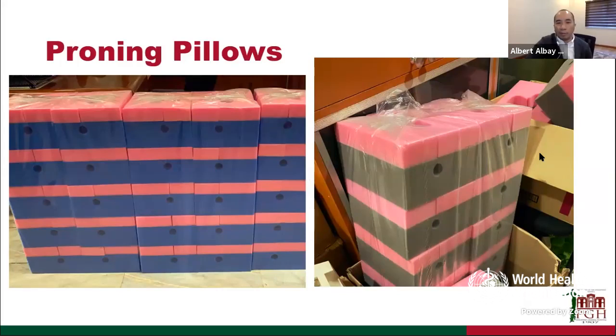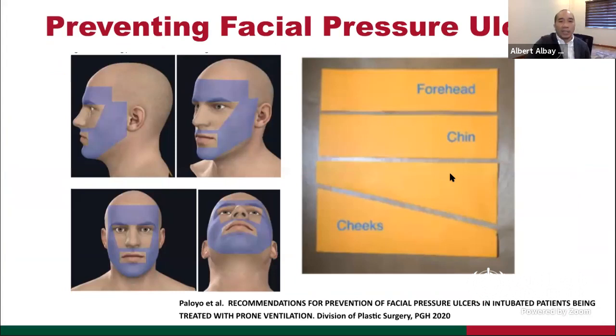We have proning pillows for our patients — blue softer ones for awake proning, with a conduit for NGT. Gray sturdier ones are used for ventilated patients, because when sedated and paralyzed patients are prone, the head weight compresses the pillow significantly. We have encountered facial pressure ulcers, so our plastic surgery colleagues devised ways to prevent them, guiding us on placing duoderms and pads for pressure ulcer prevention.